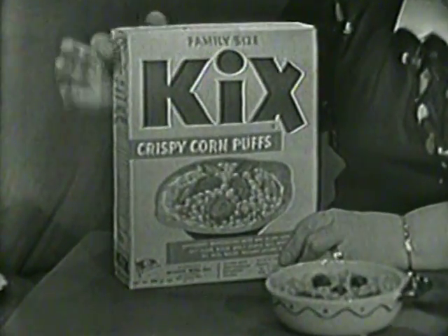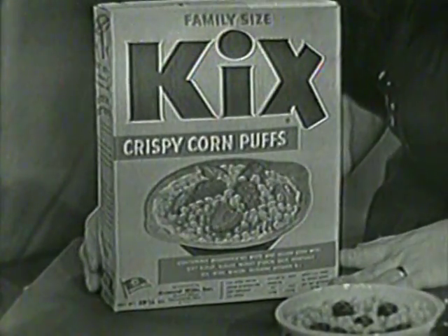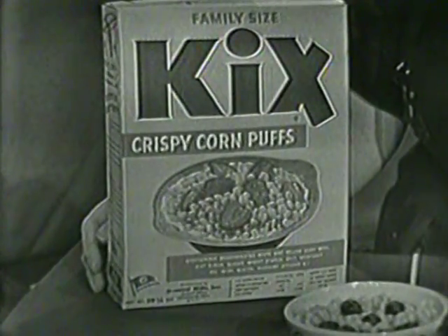Look at this — just ready to put on the pantry shelf so that it's there right on the shelf when you want it for breakfast or for lunch or for supper.